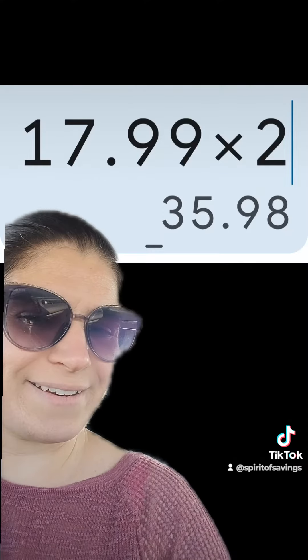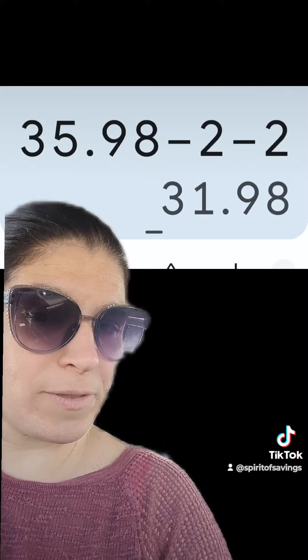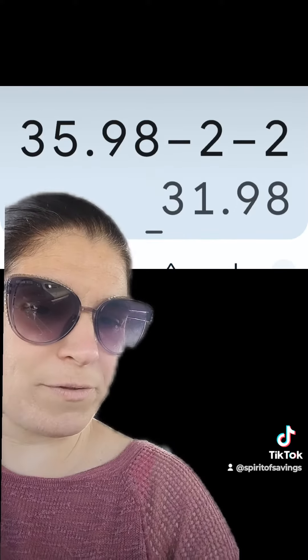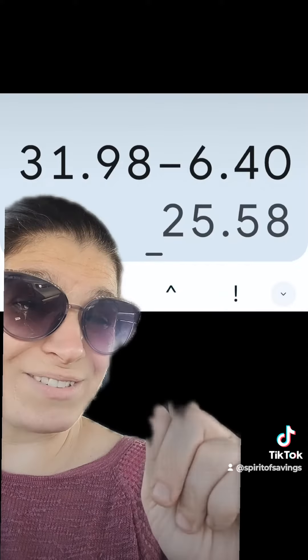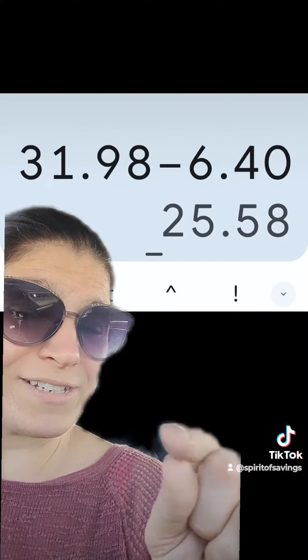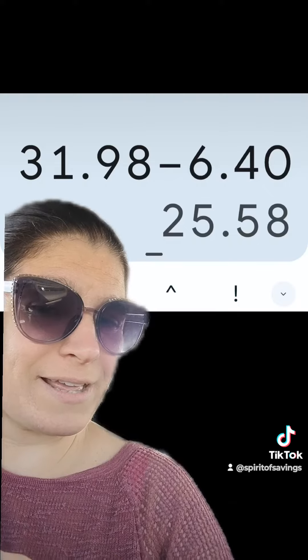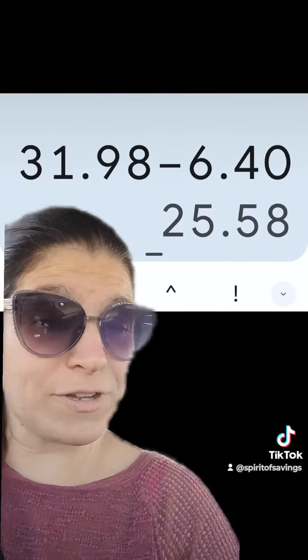So full price for two is $35.98. After $2 off on each of them for the My Walgreens coupon, that brings you down to $31.98 for both. With that 20% off paper Catalina coupon, you're going to save $6.40, and that brings you down to $25.58. That is your spend amount because that is the end of the Walgreens savings, and that is over the $25 threshold.